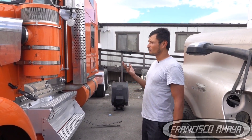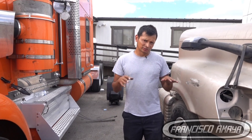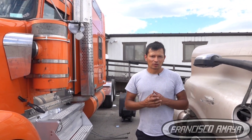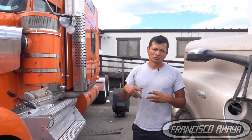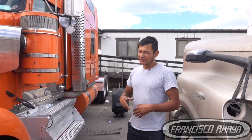The problem that this truck was having was the DEF pressure was low. If you don't know about the DEF system, the DEF system works at a specific pressure, and if the pressure is too high or too low it will set different faults, because it needs that specific pressure to have enough flow of DEF to load the emissions within the SCR system. If this pressure is bad, it's going to throw faults, derate the engine, derate the speed of the truck, and cause many other problems.